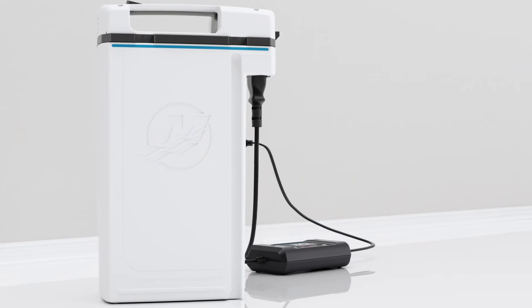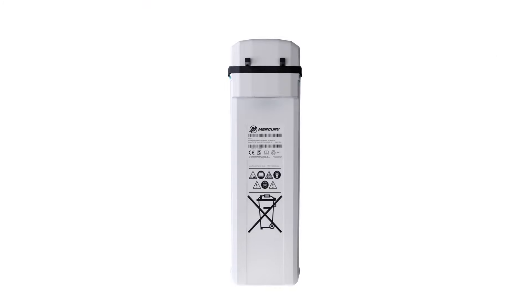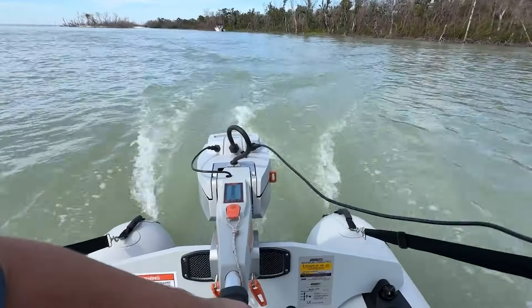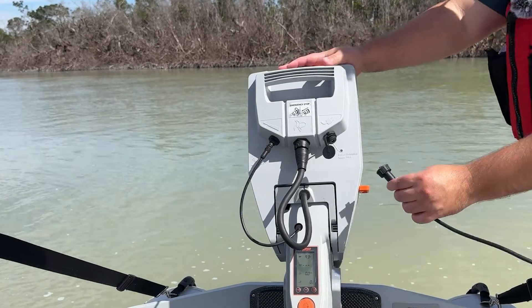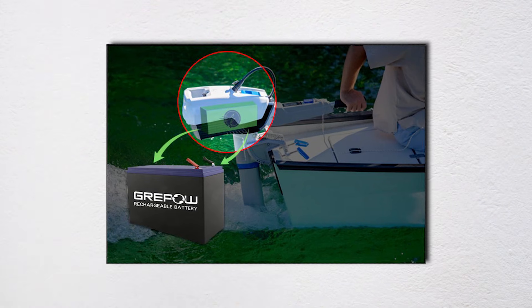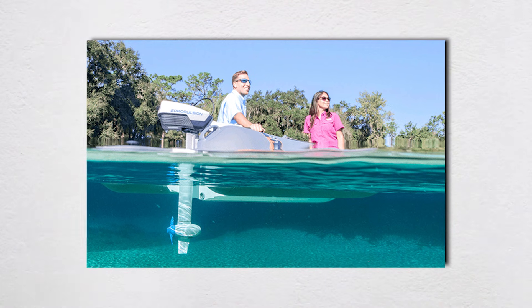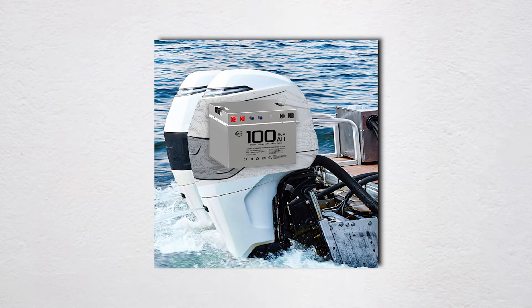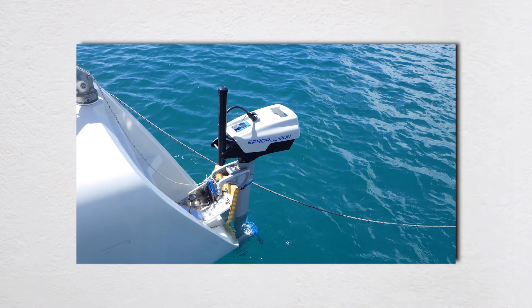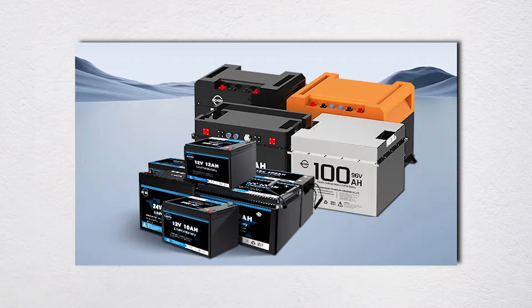Speaking of battery replacement, let's talk about the cost nobody mentions in the showroom. Lithium iron phosphate batteries, commonly used in marine applications, are rated for 2,000 to 4,000 charge cycles before capacity drops to 80% of original. That sounds like a lot, until you realize that if you're an active boater doing 50 trips per season, assuming you maintain proper charging habits and don't stress the batteries, the replacement cost runs anywhere from $3,000 to $8,000 depending on capacity. Some manufacturers don't sell replacement batteries directly to consumers, forcing you to go through dealers at mark-up prices. The connection points between motor and battery represent constant maintenance concerns, because marine environments love corroding electrical connections. Even with gold-plated connectors and dielectric grease, you're fighting a losing battle against moisture and salt.